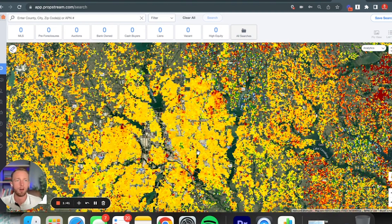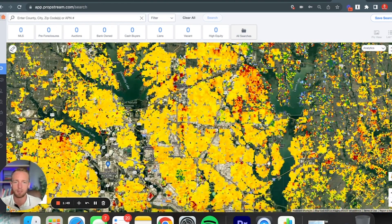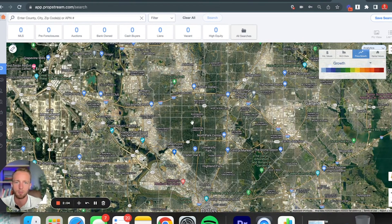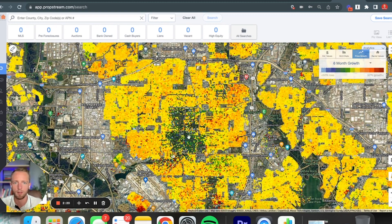What we're looking at here is what pockets specifically are appreciating faster than others. You can see there are obviously some spots that are just not the best places to buy. For example, if we zoom in over here — this area right here, Preston Hollow, just to the west of Dallas North Tollway — is not seeing that much appreciation. It was pretty mellow, showing green. There's a lot of green in this pocket, which tells me it's not appreciating as fast as some of these other areas. That's just something to consider and ask yourself: why is this not appreciating compared to others?